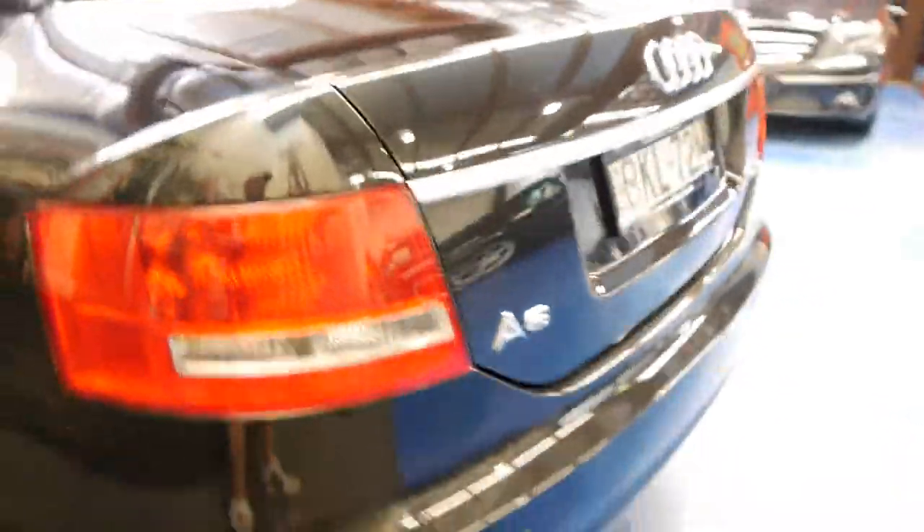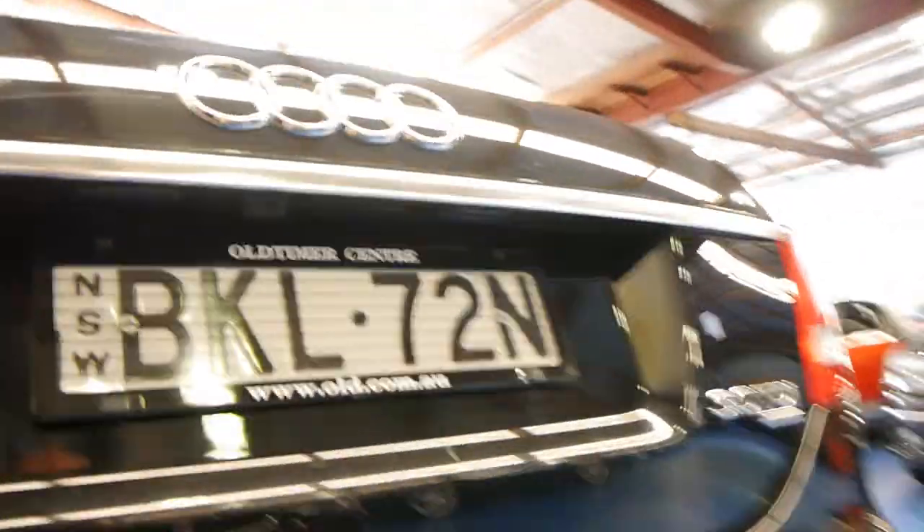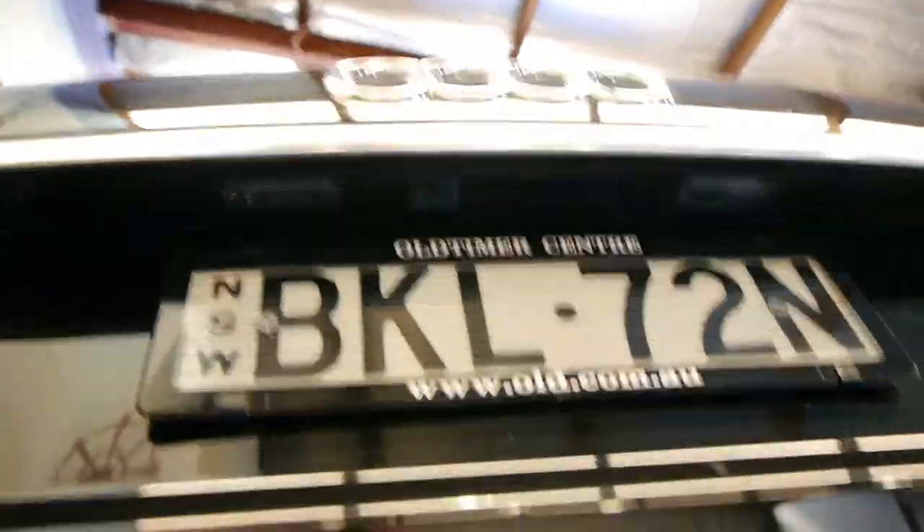The paintwork is absolutely gorgeous. You get parking sensors, and even if we look under here, you get a little reverse camera as well.